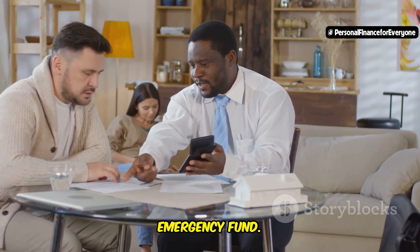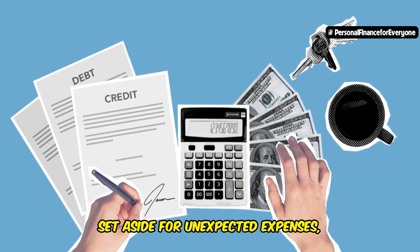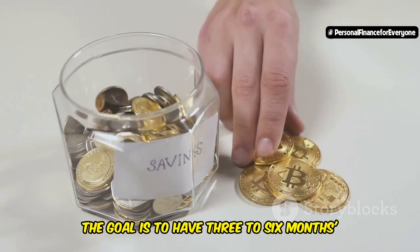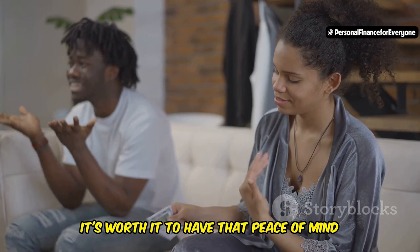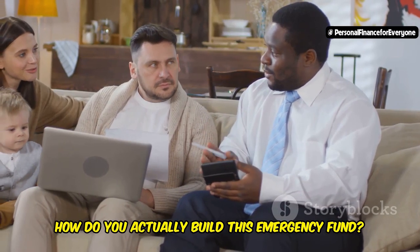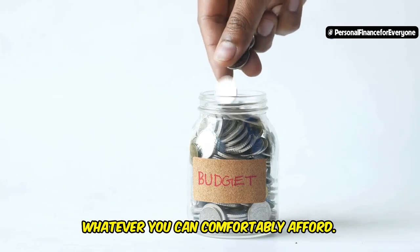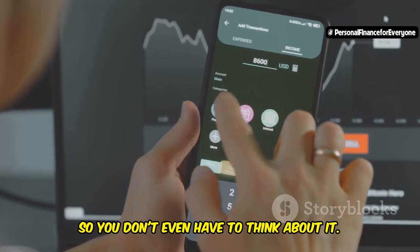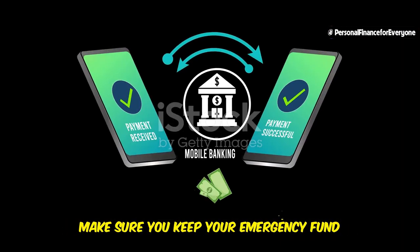Let's move on to step four: building a solid emergency fund. An emergency fund is essentially your financial safety net — a stash of cash specifically set aside for unexpected expenses like a medical bill, car repair, job loss, or anything else that could throw your finances off track. The goal is to have three to six months' worth of living expenses saved. Start by setting a realistic savings goal — it could be $500, $1,000, or even just $50 a month, whatever you can comfortably afford. The key is to be consistent. Treat your emergency fund savings like any other bill and automate your savings so you don't even have to think about it. Keep your emergency fund separate from your regular checking account.